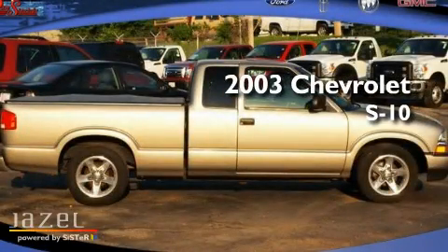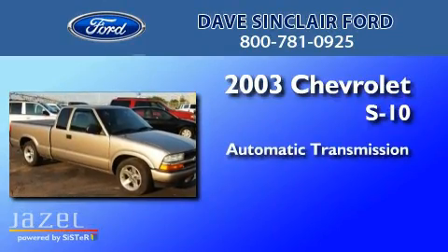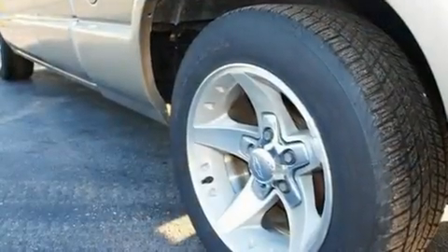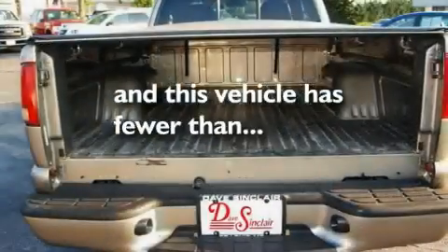This is a 2003 Chevrolet S10. This truck has an automatic transmission and a 4.3 liter V6. Its top features include a passenger side airbag, and this vehicle has less than 55,000 miles.